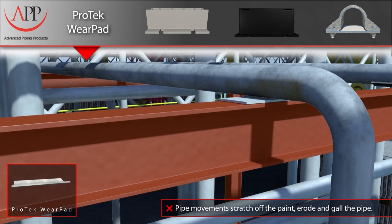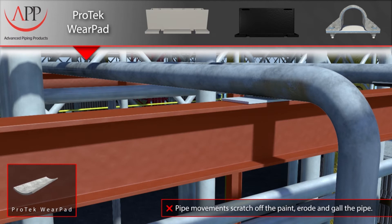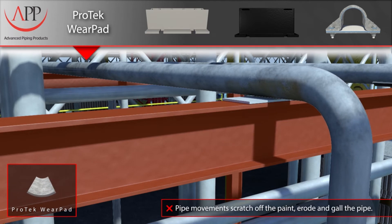Others have attempted to isolate the pipe by placing a phenolic block between the pipe and the I-beam to prevent corrosion. Here you can see that the protection is fixed to the beam and not the pipe. As the pipe moves in an axial direction perpendicular to the beam, the pipe's coating will again be damaged.